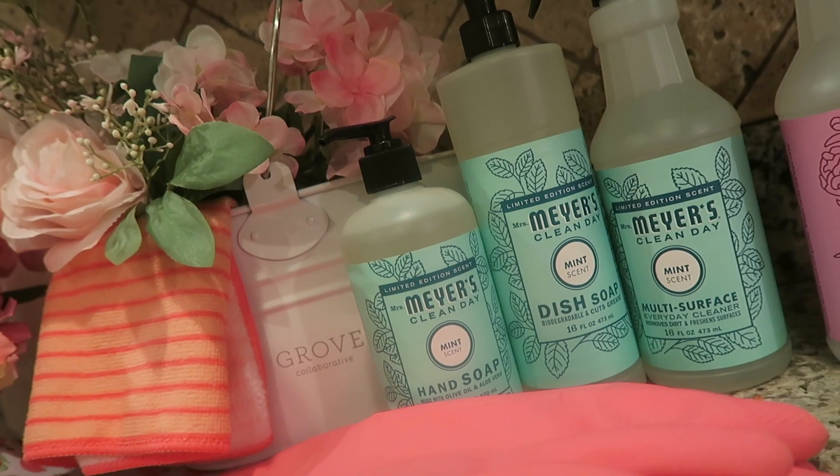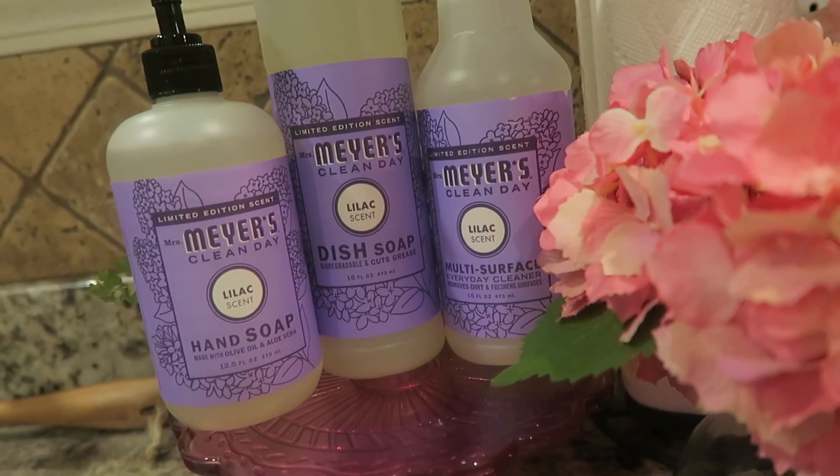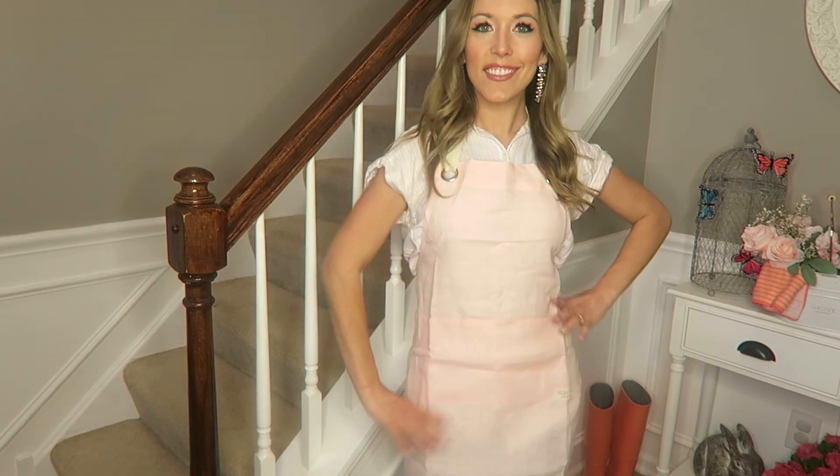I partnered up with Grove Collaborative for this video. To get you guys a deal on any of these three spring scents, you can get the multi-surface spray along with the dish soap and hand soap, and a really cute apron — adorable for cooking or cleaning this spring — if you use my link below. I'm obsessed with Grove because I can go online and have all of my favorite natural cleaning products delivered right to my door, and every product I'm sharing in this video I ordered from Grove.